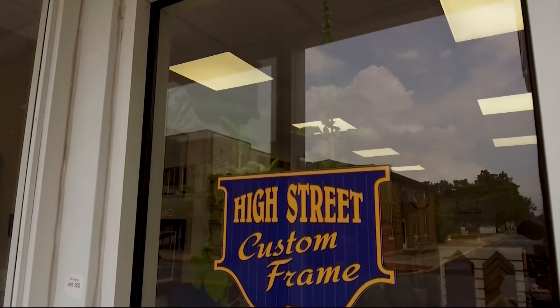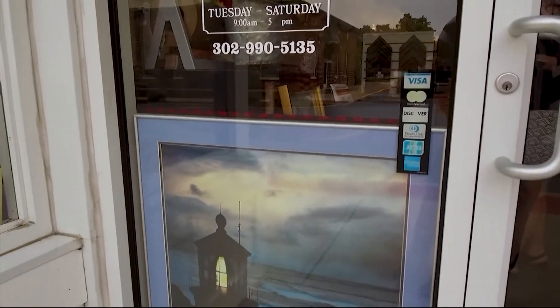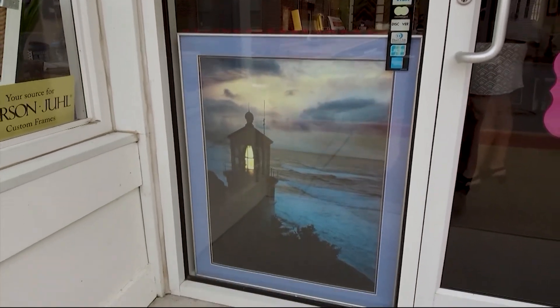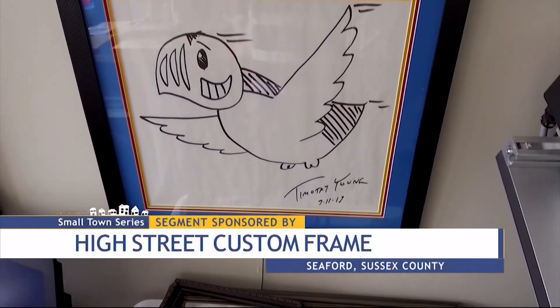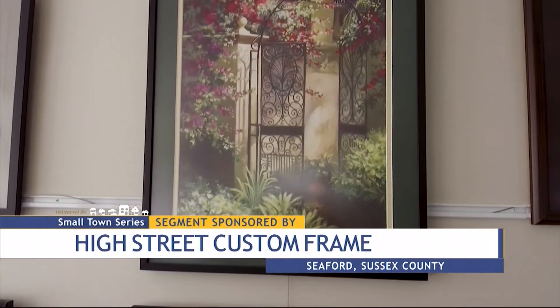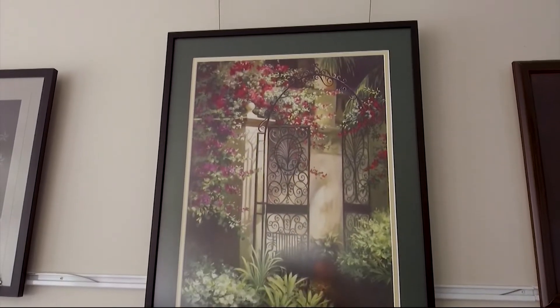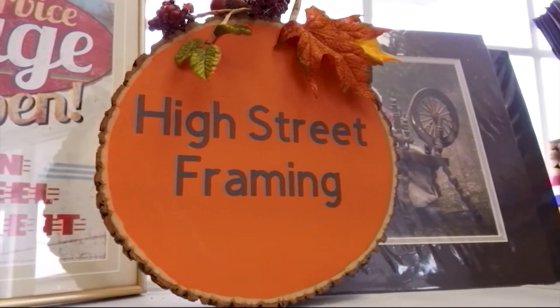"The best part of course is when it's completed — they come in to pick it up and they're like, I'm so glad I brought that in." If you're one of those who may be a little intimidated to walk in, Annette says fear not. She'll greet you with a smile, listen to your stories, and work with you to save those stories in a creative and charming way. "I'm semi-retired. I do this because I enjoy it. I'm not out to make a big buck — I'm here to help people preserve their favorite pieces."